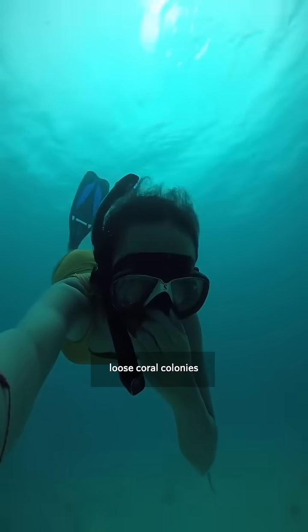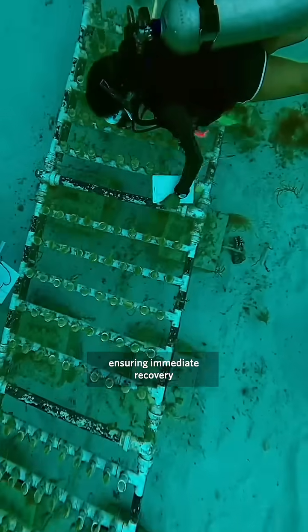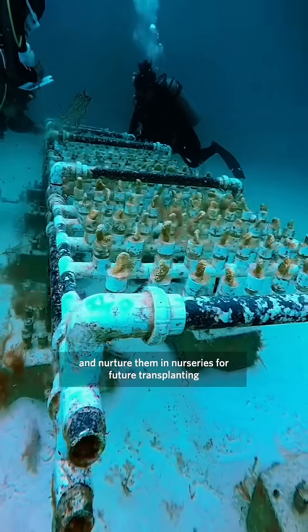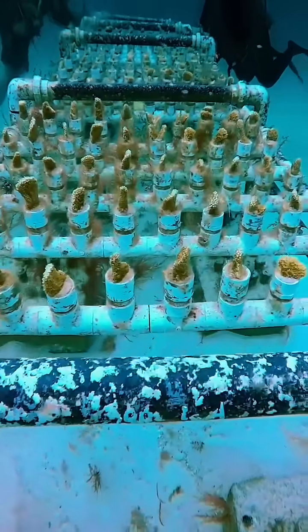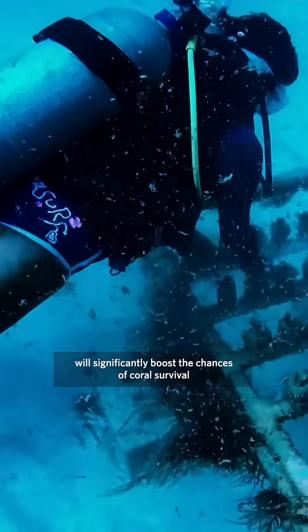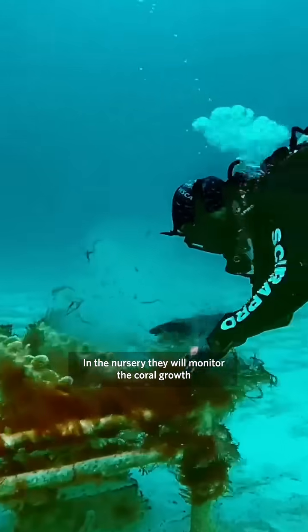The brigades come to the scene and help coral be placed back, repairing and consolidating loose coral colonies and broken fragments to ensure immediate recovery. These teams also collect broken coral pieces and nurture them in nurseries for future transplanting. Remember, acting within 45 days after a storm significantly boosts the chances of coral survival.